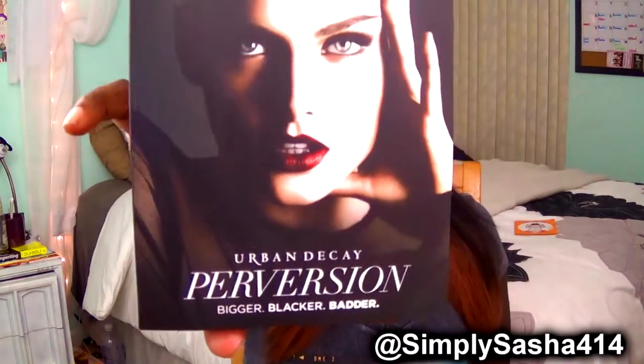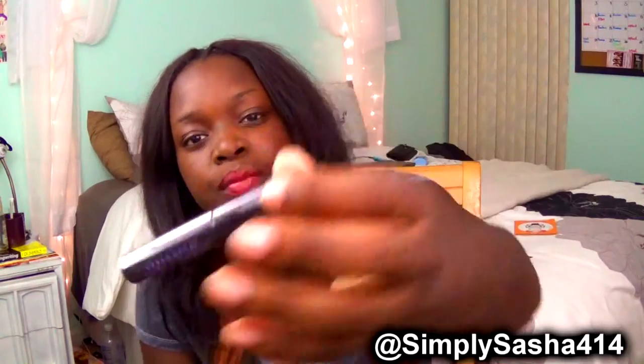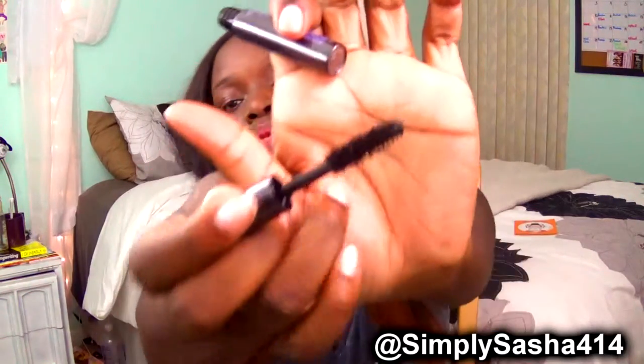The first thing that's not inside the bag is this Urban Decay Perversion Bigger Blacker Lashes mascara. I'm guessing it's a mascara — it's supposed to make your lashes bigger, blacker, and better. Here we go — it's a little sample size. I'm excited to try this out. Here's the brush.